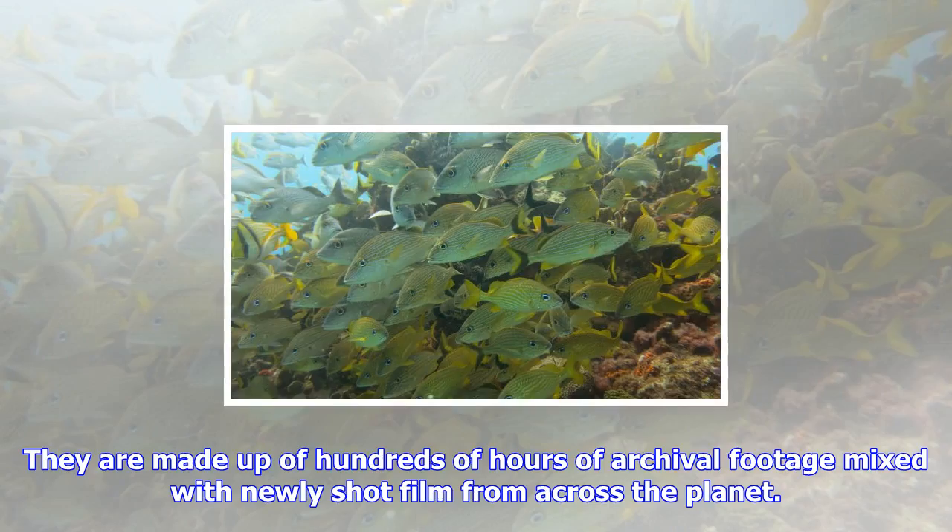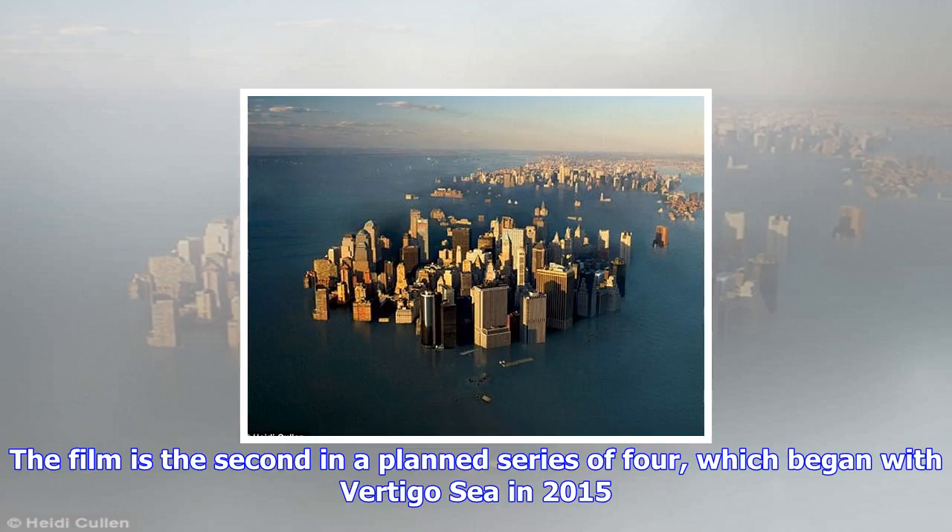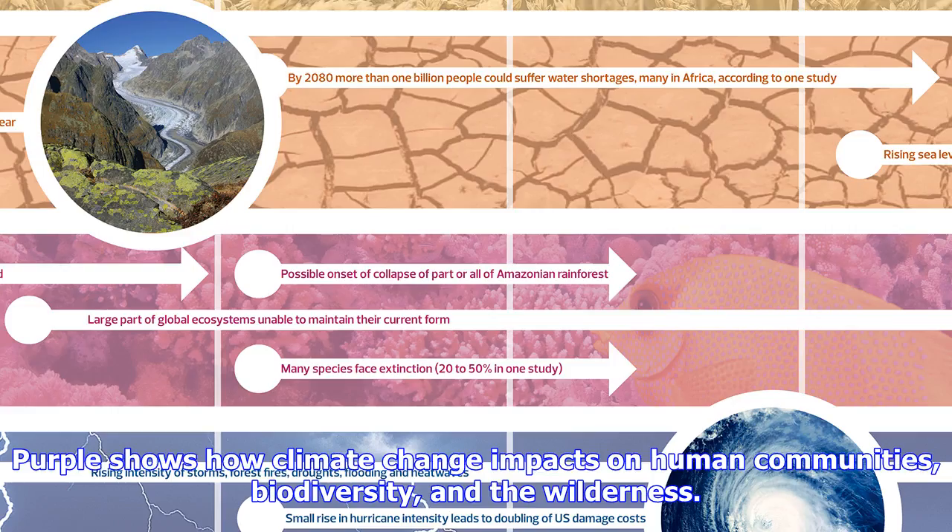They are made up of hundreds of hours of archival footage mixed with newly shot film from across the planet. The film is the second in a planned series of four, which began with Vertigo Sea in 2015. Purple shows how climate change impacts on human communities, biodiversity, and the wilderness.